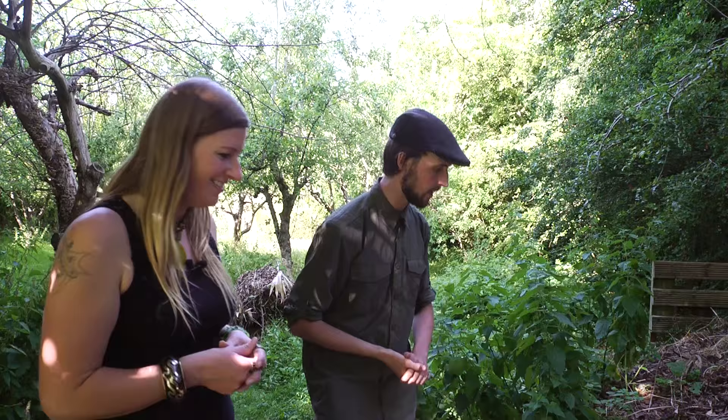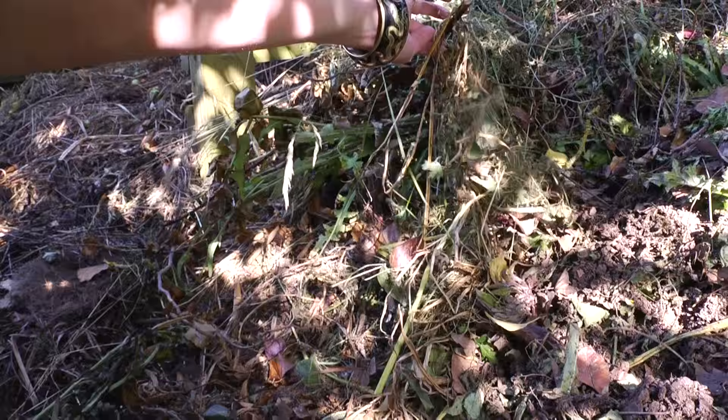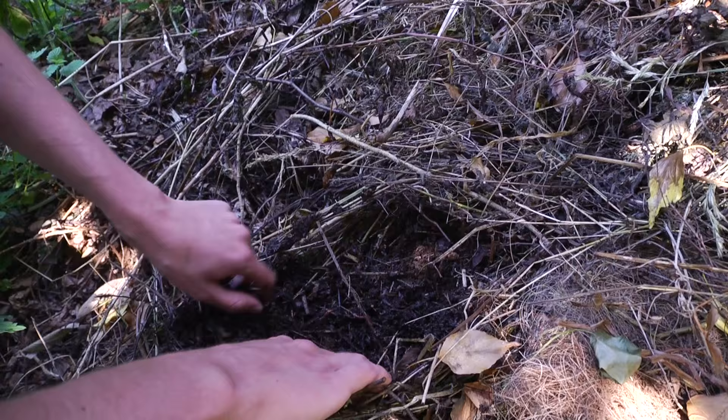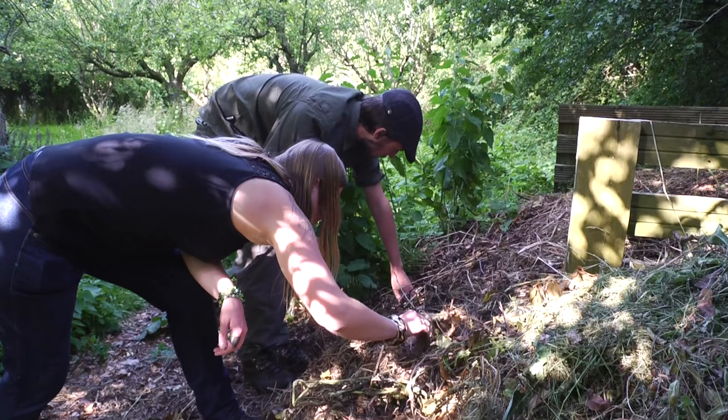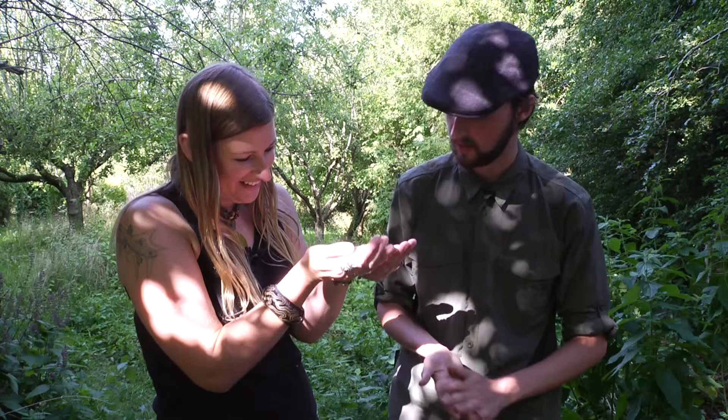Shall we have a little root around and see if we can find anything? Let's have a look — you never know. Oh look, look what I found — a little toad! He's just buried in there. Got him. There he is. Wow, beautiful little creatures.